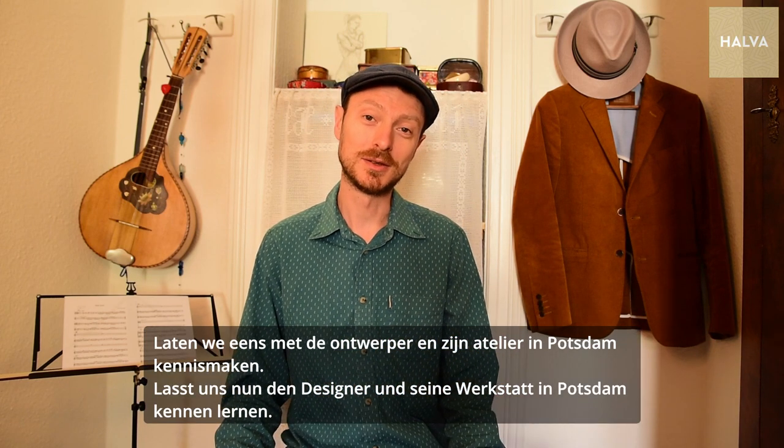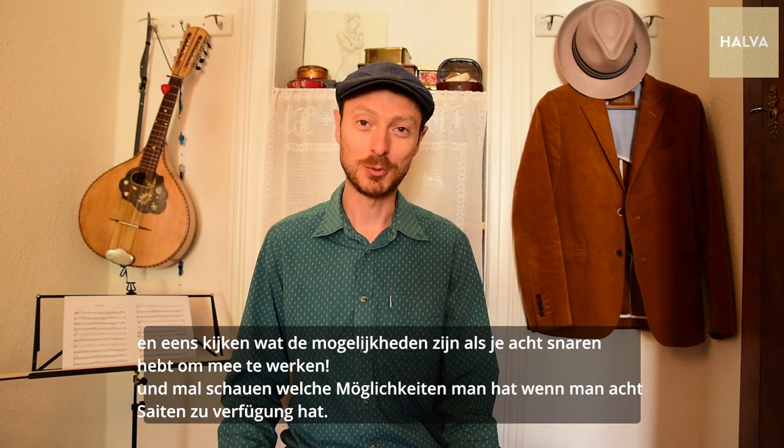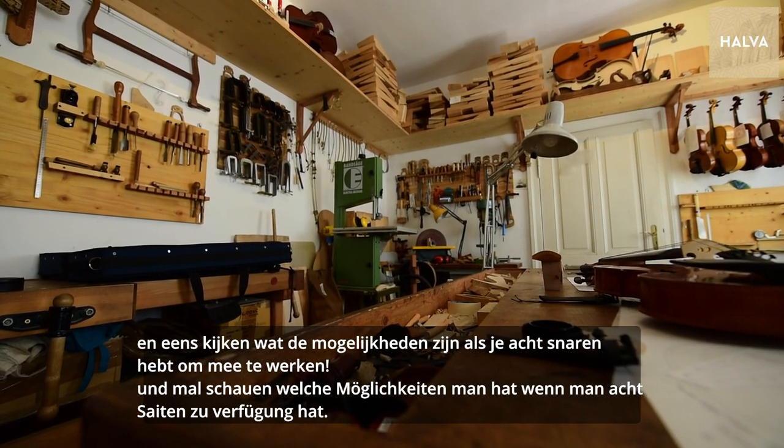Now let's meet the developer and his workshop in Potsdam and see what the options are when you have 8 strings to work with.